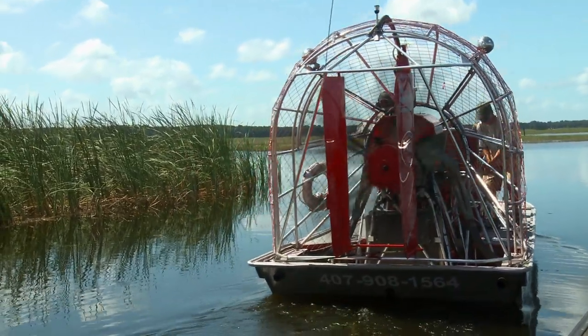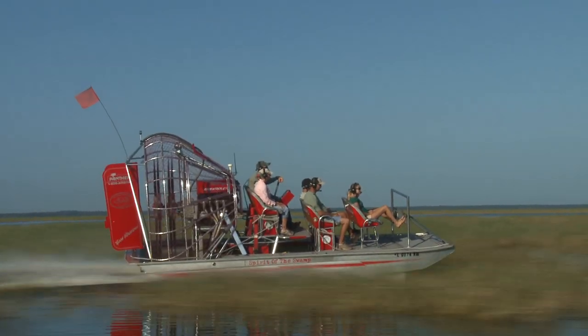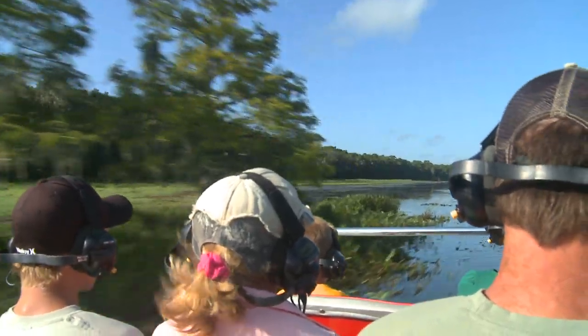Hi folks, I'm Captain Harold and I'll be taking you around to see some of the beautiful natural habitat here in Osceola County today. Our airboat travels at 35 miles per hour and scales across the top of the water, even in the shallows. We can even move across dry land.